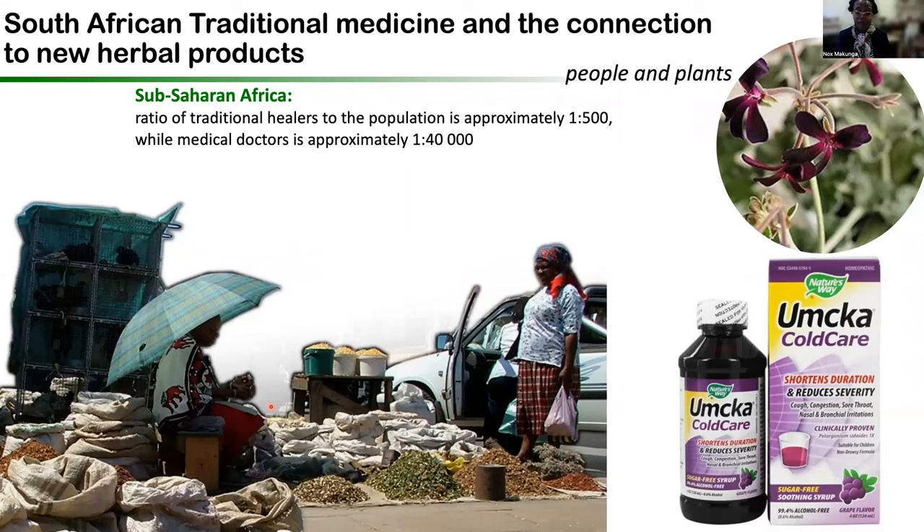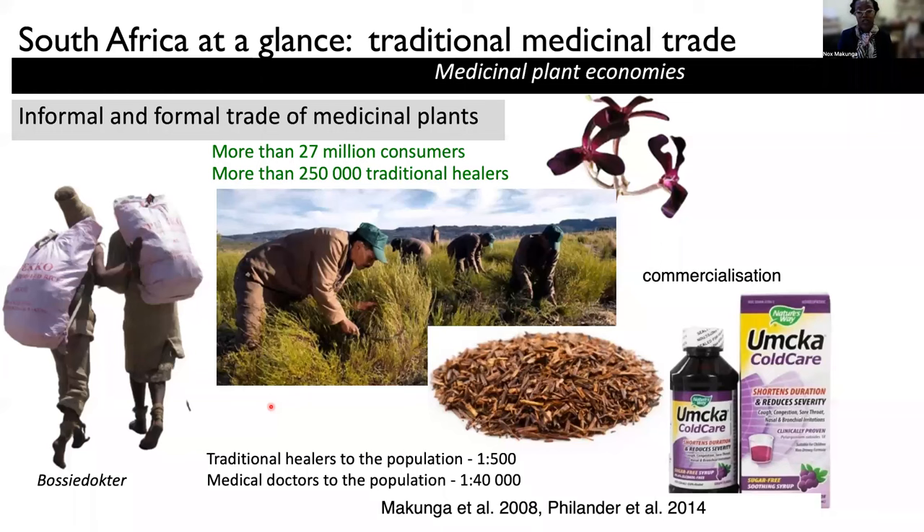One of the reasons people are still relying on traditional medicines is because we have a situation where we have much more traditional healers and indigenous medicine men in comparison to medical doctors. And that has also led to the traditional and indigenous knowledge being exploited by natural medicines producers to produce a variety of different products,